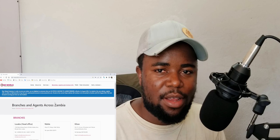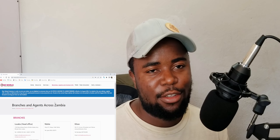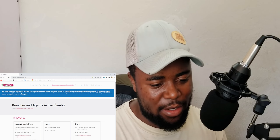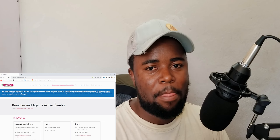Don't forget to subscribe to my channel if you enjoy my videos, and please like and share this video with your friends. I really appreciate your support and the love. You can also join the WhatsApp group — the link is in the description below. Bye bye!